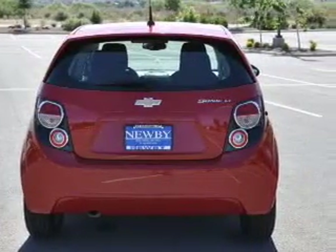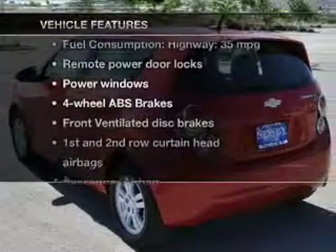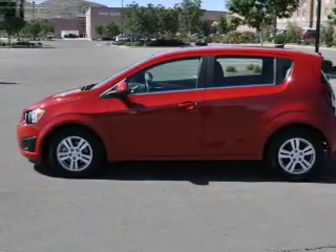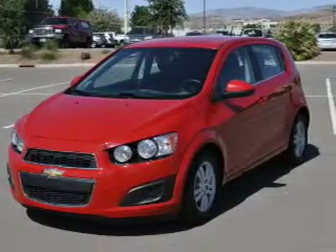Anti-lock brakes help you bring your vehicle to a safe stop. And with these notable features, you won't want to miss out on the opportunity to own this amazing ride: keyless entry, power door locks, power windows, an AM-FM stereo with a CD player, satellite radio, power mirrors, and an alarm system.